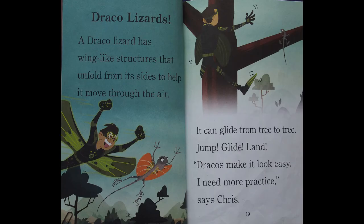Draco lizards. A draco lizard has wing-like structures that unfold from its sides to help it move through the air. It can glide from tree to tree. Jump, glide, land — Dracos make it look easy. I need more practice, says Chris.